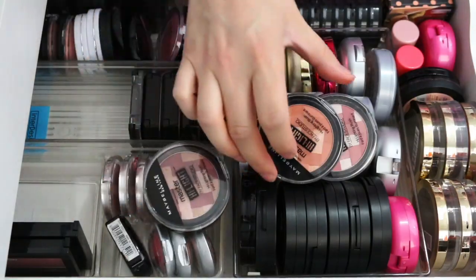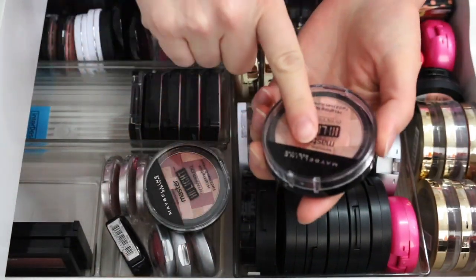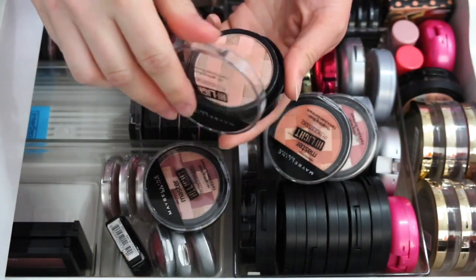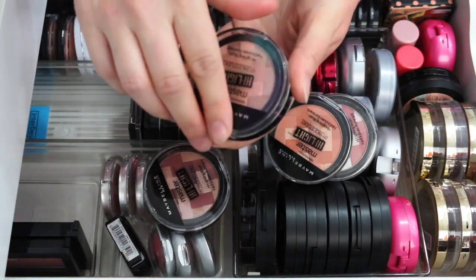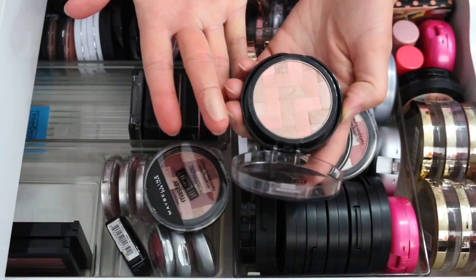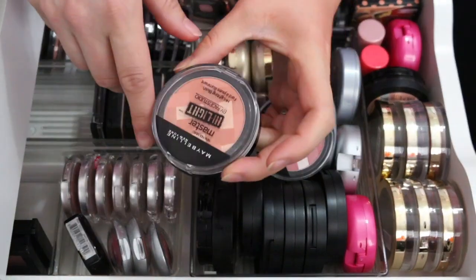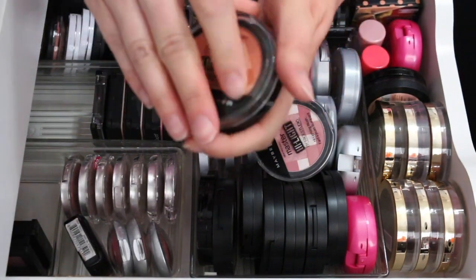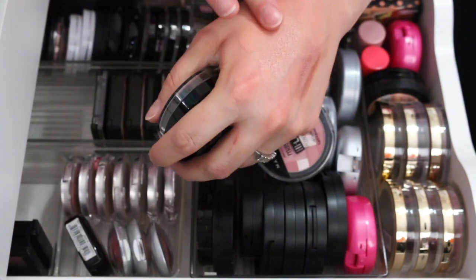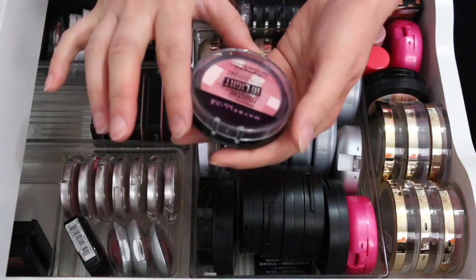These are the Maybelline Master Highlight by Face Studio — I don't think they sell these anymore. I have three shades: Nude, which I love and am definitely keeping; Coral, also keeping; and Pink Rose, keeping that one too.